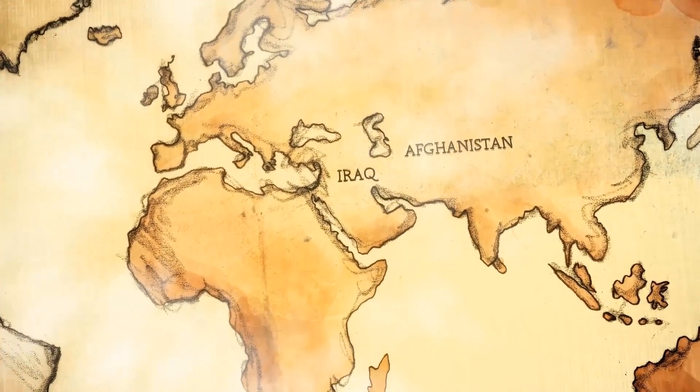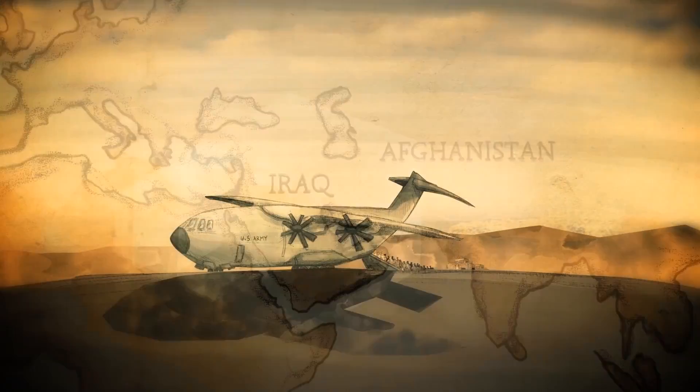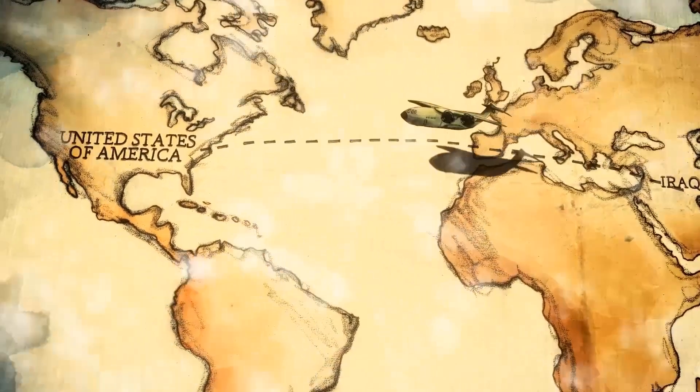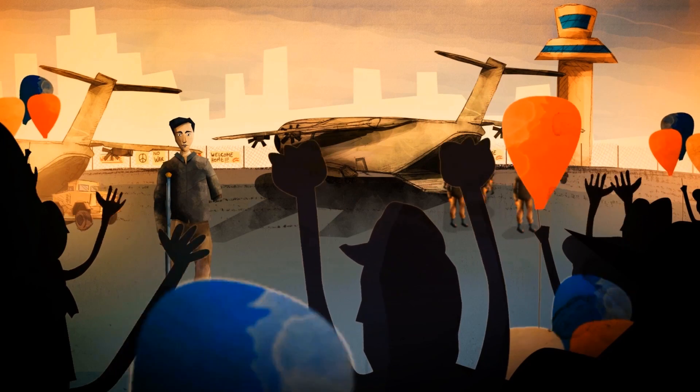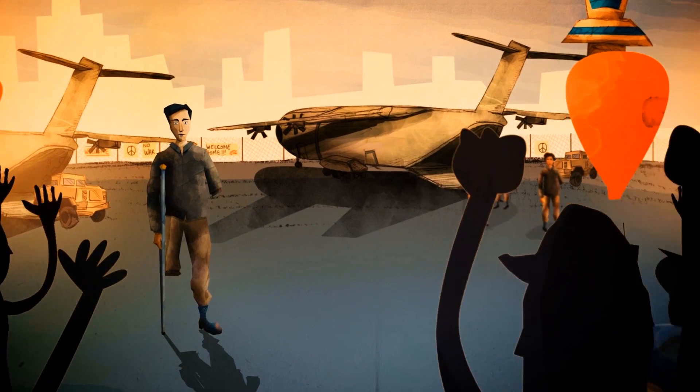Since 2001, America has been at war. While the fight continues, most U.S. troops are coming home. More than 1,500 brave men and women lost limbs in combat. For these soldiers, the transition back to civilian life is hard.